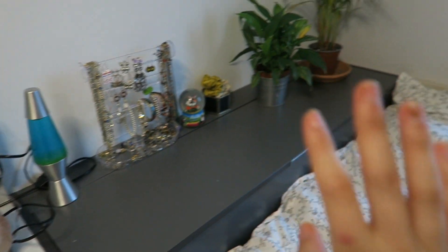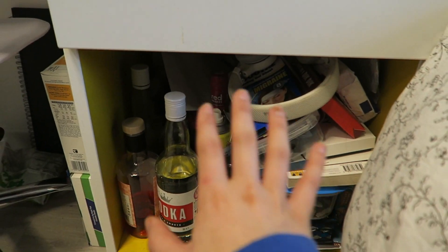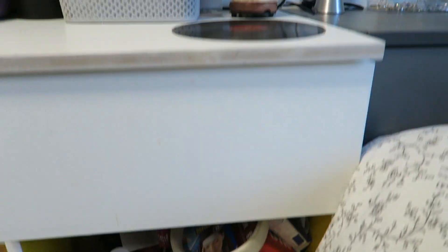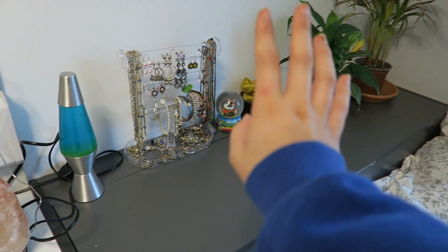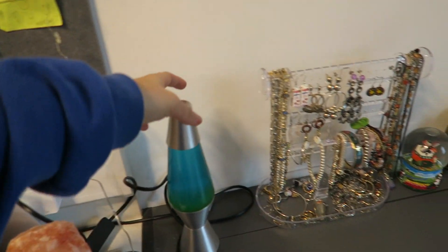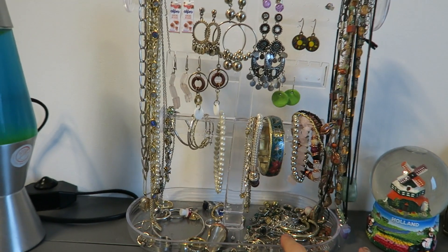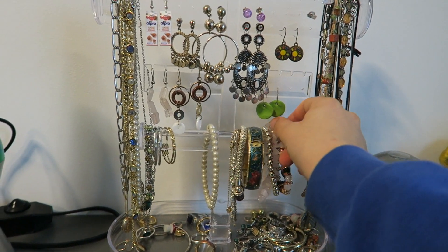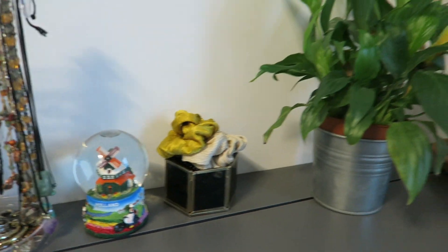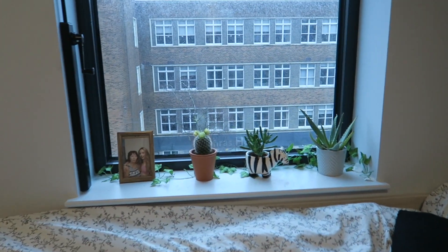These fairy lights were from B&M — they're really cute but they don't work at the moment because the batteries have gone. Here is my bed area. Down here you get a drawer and loads of storage space, though it's a complete mess — I've got some drinks and random stuff. On the other side of my bed there's more storage that goes all the way down to the floor. I've got my little lava lamp from a charity shop, and my jewelry stand from Sheen which I'm in love with — I keep all my jewelry on there.